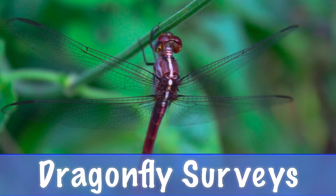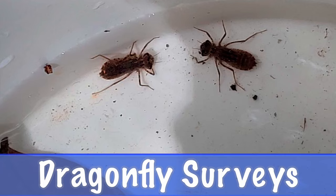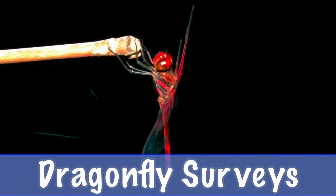D is for dragonfly surveys. The Division of Fish and Wildlife works with other agencies to collect dragonflies to study the health of freshwater ponds.